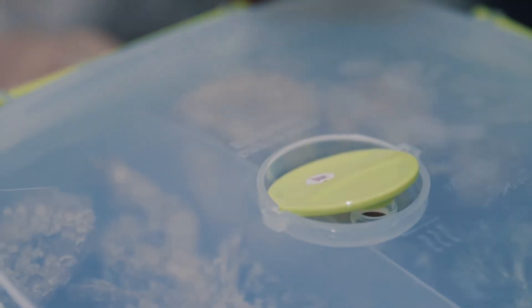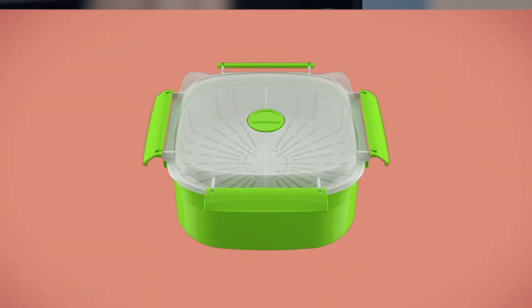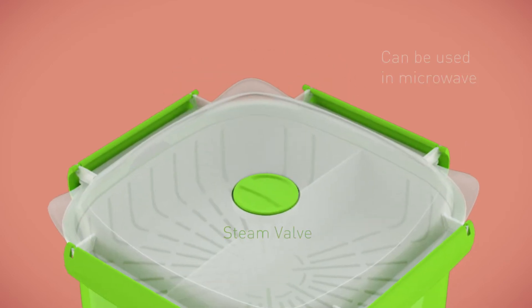Verio Stackable is a practical and multifunctional food container which can be used in a microwave for cooking and warming food, with a valve on the cover so the steam will come out from the container.